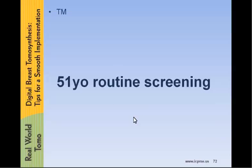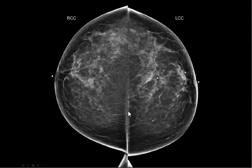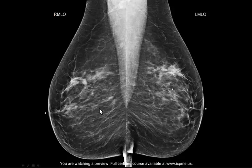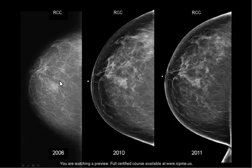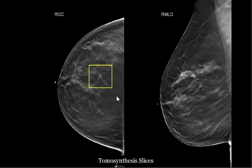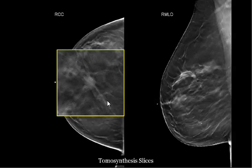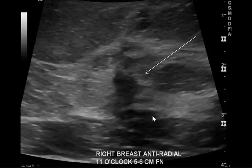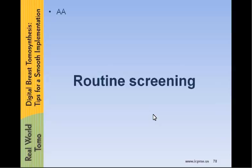This was a 51-year-old who came in for routine screening. I'll point out this density on the right on the CC and MLO views — this density is in the upper aspect of the right breast. In 2006, 2010, and 2011, this had been called a stable density without workup. Yet on tomosynthesis, it's very obvious that this is, in fact, a very spiculated mass — also very spiculated and irregular on the MLO view. We did an ultrasound, which showed this irregular mass, and it was biopsied as infiltrating ductal carcinoma.